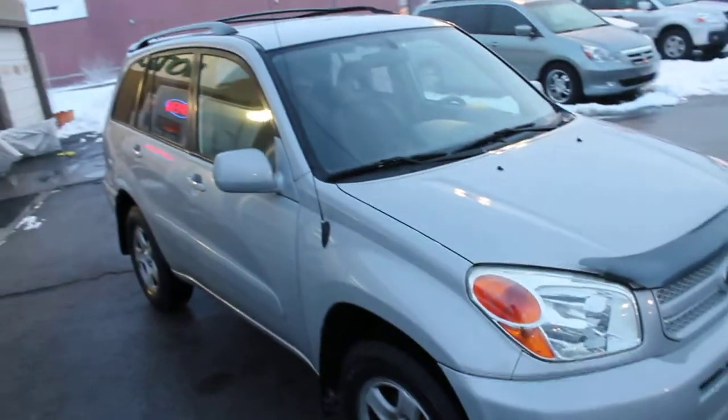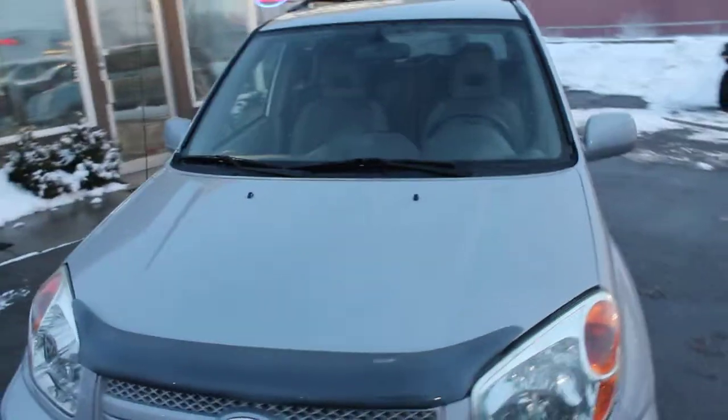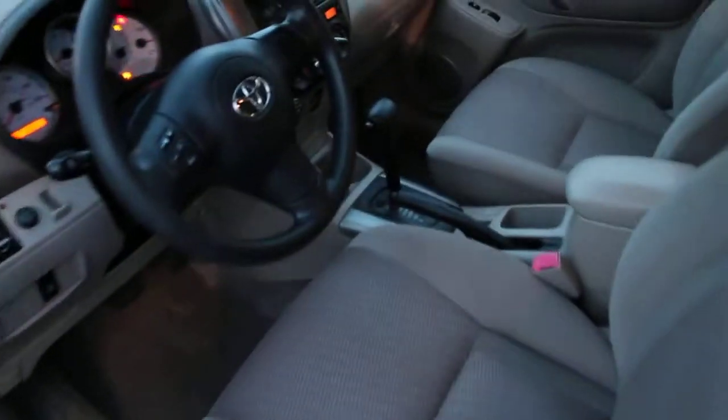This is an all-wheel drive vehicle. These get around wonderfully in the snow and in our Utah winters. This is a 2.4-liter four-cylinder, as well as being an automatic transmission.